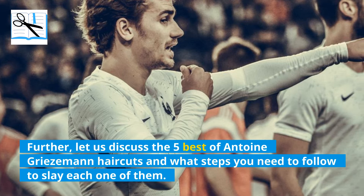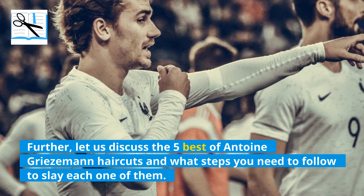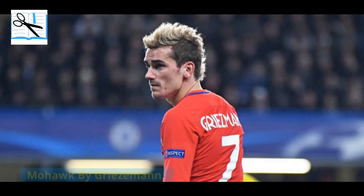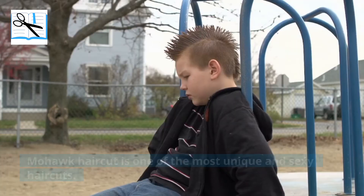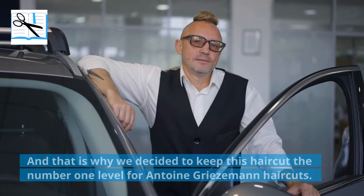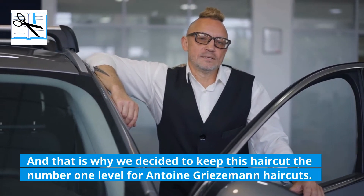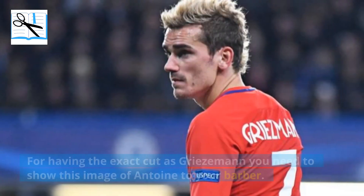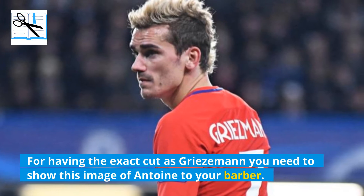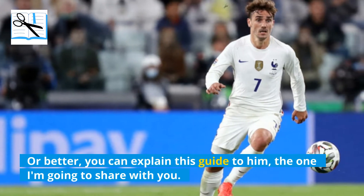Let us discuss the 5 best Antoine Griezmann haircuts and what steps you need to follow to slay each one of them. The number one of Antoine haircuts is the Mohawk by Griezmann. The Mohawk haircut is one of the most unique and sexy haircuts, and that is why we decided to keep this haircut at number one. For having the exact cut as Griezmann, you need to show an image of Antoine to your barber, or you can explain this guide to him.